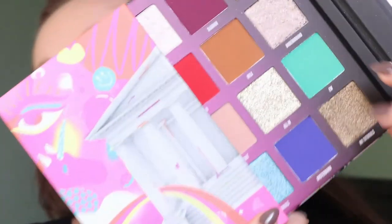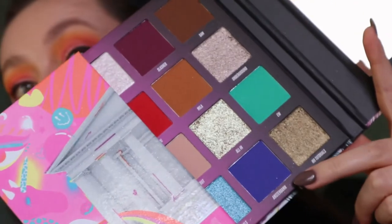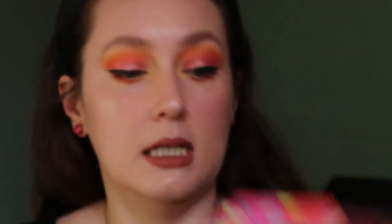I guess I was a bit safe because I really like orange eyeshadow, so it wasn't super out of my comfort zone. I didn't use these colors here — the blue, the green — which I would like to do, but that's all I have for now. I will be back to show you a more neutral look.